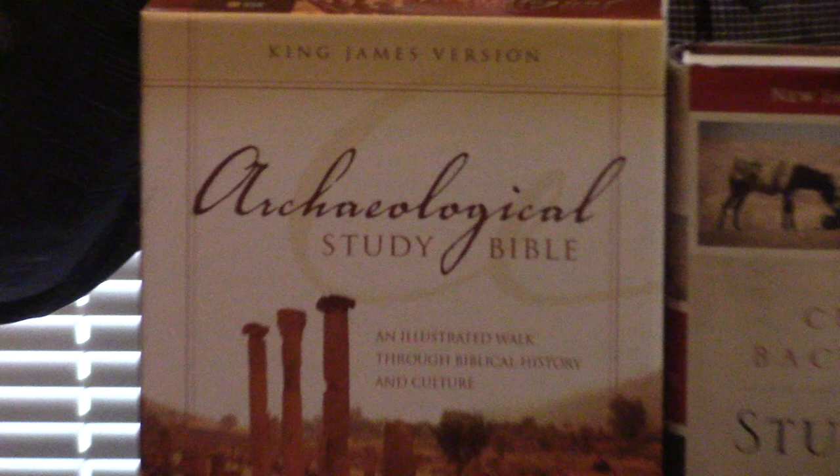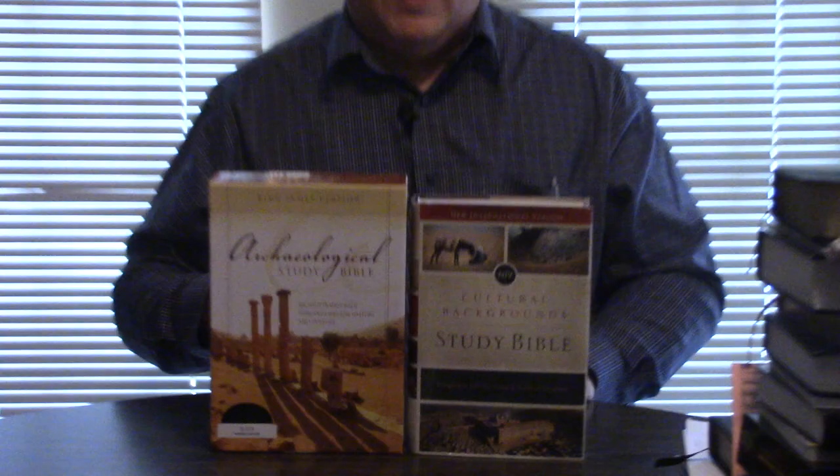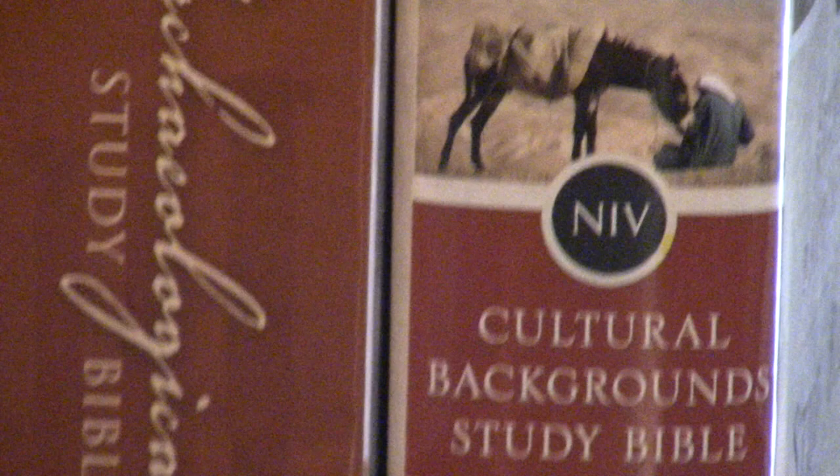We're going to do a comparison of one of my favorite Bibles, the Archaeological Study Bible, and another one of my favorite Bibles, the Cultural Backgrounds Bible. I've been asked to do this on multiple occasions because people are like, what is the difference between the Archaeological Bible and the Cultural Backgrounds Bible?